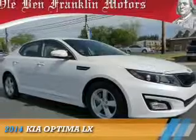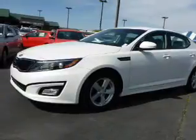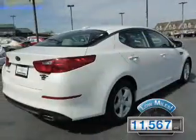Presenting the 2014 Kia Optima, it's powered by front-wheel drive, a 2.4-liter four-cylinder engine and a six-speed automatic transmission. With fewer than 15,000 miles, this vehicle has a long road ahead.